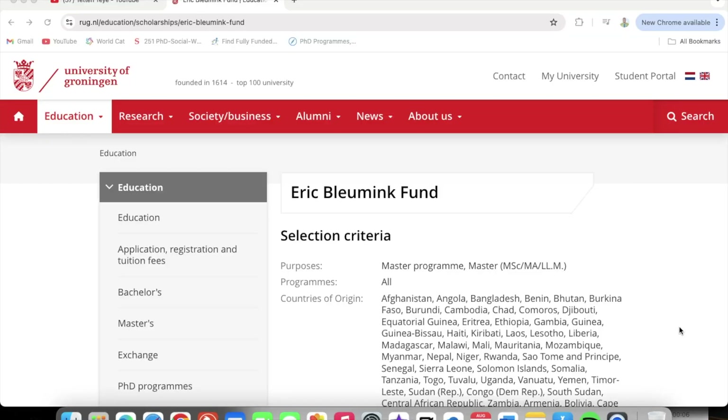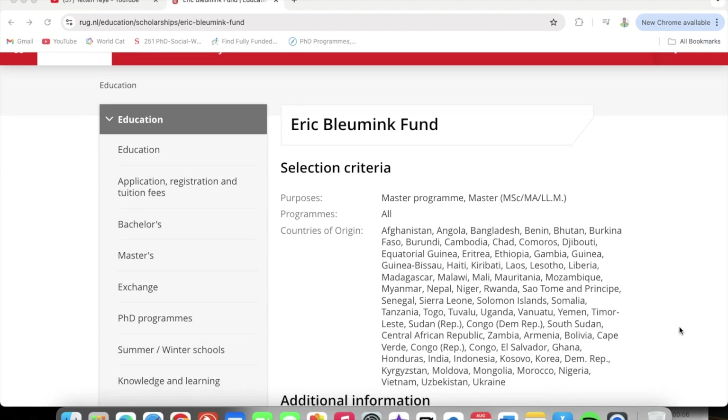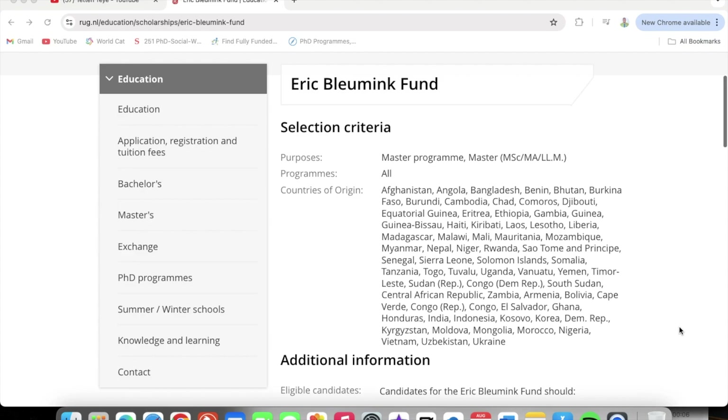So like I said earlier, we are looking at the Eric Blooming Fund at the University of Groningen. This is the home page of the scholarship. I will be inserting all the relevant links in the description so you can verify the information and then proceed to put in your application.